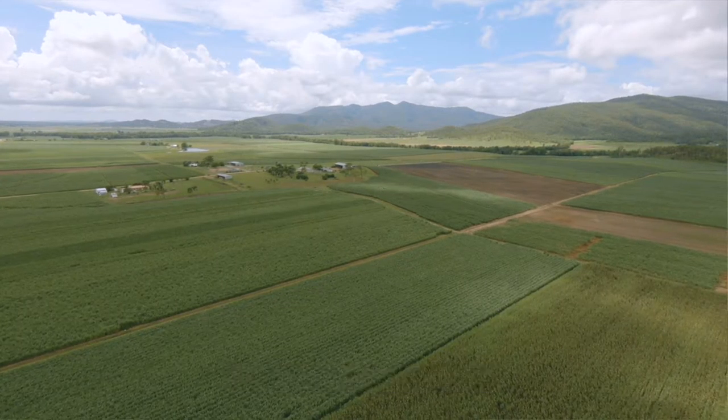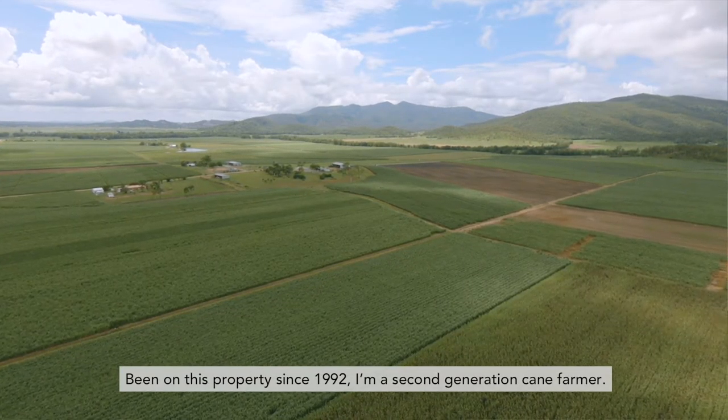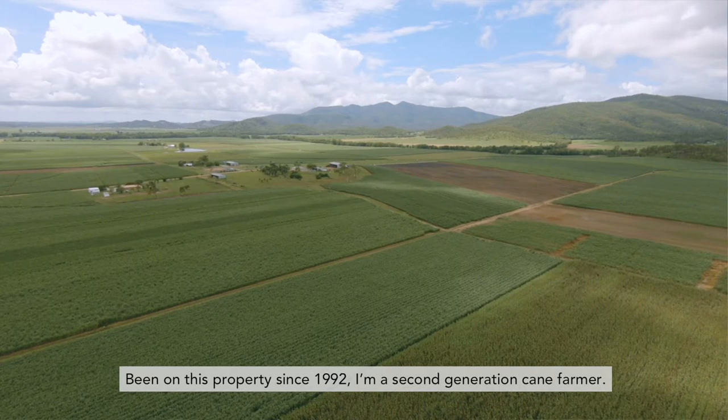My name is Andrew Vassalo. I farm at a place called Brightly, which is about 35km west of Mackay. I've been on this property since 1992. I'm a second generation cane farmer.